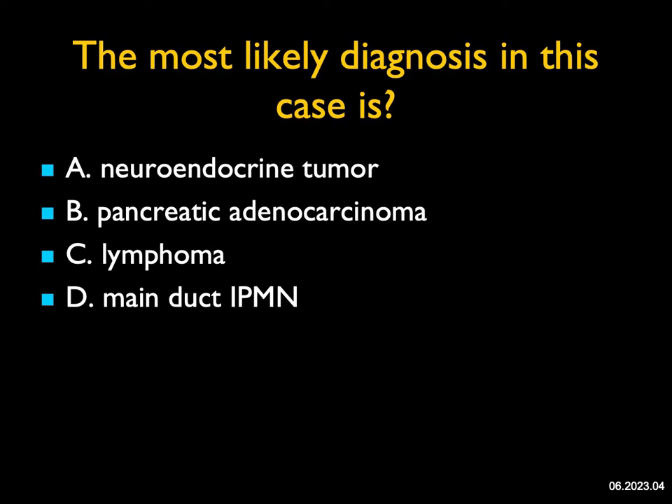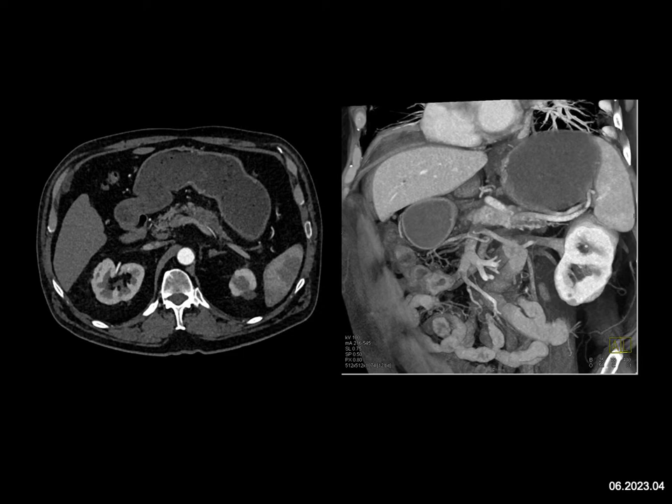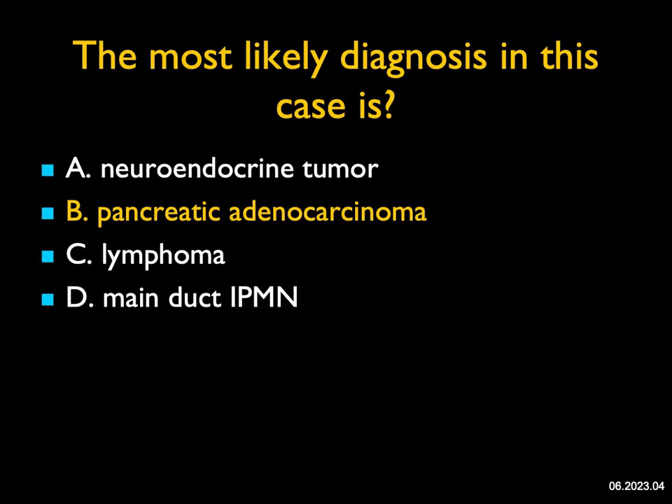The most likely diagnosis in this case — this is a subtle case. What you'll notice is there's atrophy of the distal pancreatic gland. You don't see a big duct. In the body of the pancreas, there's a little bit of fullness and some textural changes. You see the transition again on the coronal 3D volume rendered. This is a pancreatic tumor. Neuroendocrine tumors are vascular. Lymphomas are bulky. Main duct IPMN needs a big dilated duct of at least 8 millimeters. This is a classic example of pancreatic adenocarcinoma. When you look at pancreatic adenocarcinoma that's missed on initial read, this is the typical appearance: a subtle lesion with glandular atrophy.